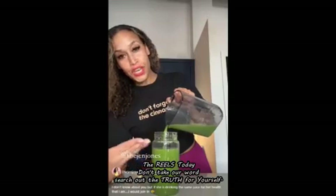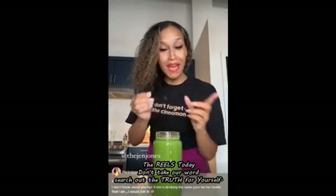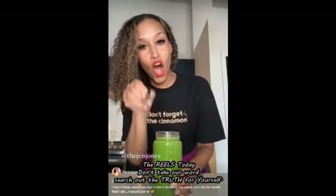Anti-aging in a glass. And don't forget the cinnamon — DFTC, DFTC. Ceylon cinnamon only.